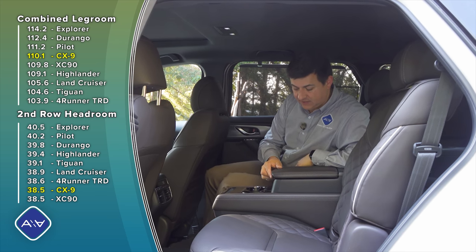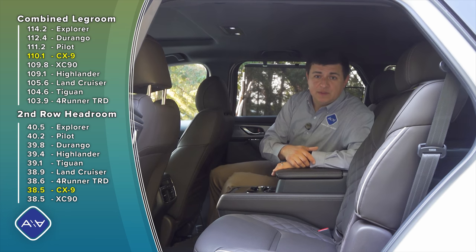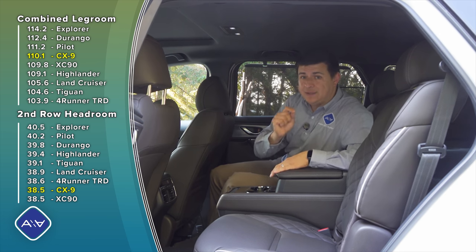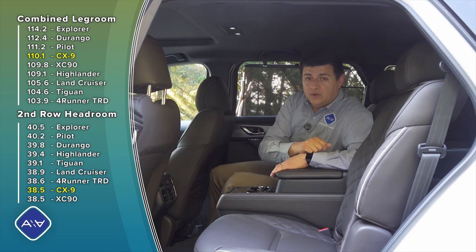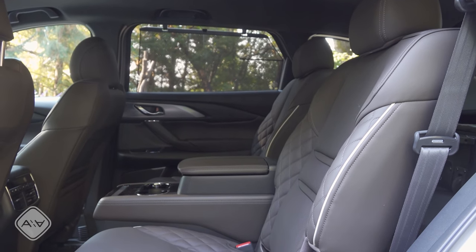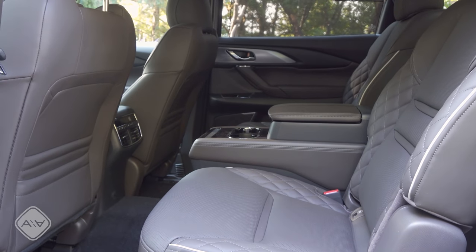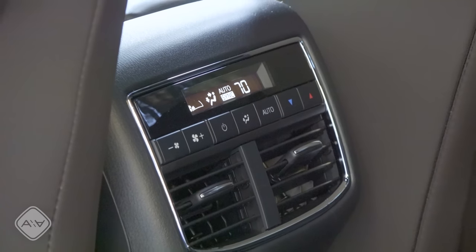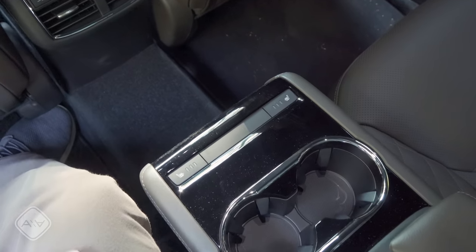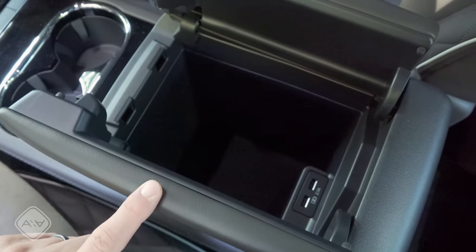The CX-9 is available as a six-passenger crossover with a fixed console in the middle of the second row, a storage compartment about the same size as the front one, heated rear seats, and two large fixed cup holders. The lack of an eight-passenger version will be tricky for families comparing it to a Pilot or Highlander. All versions of the CX-9 have a two-person third row, while the Highlander and Pilot squeeze in a small center seat. If you want to tilt and slide the second row forward with a child seat latched in place, you can do that with the bench seat but not with these captain's chairs.